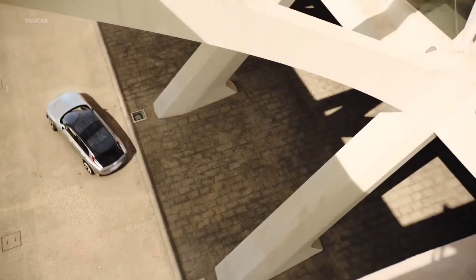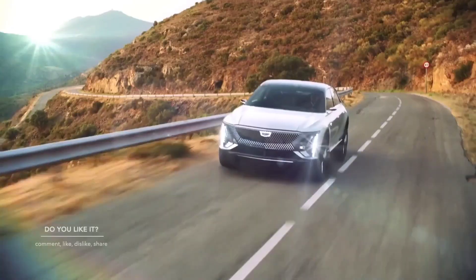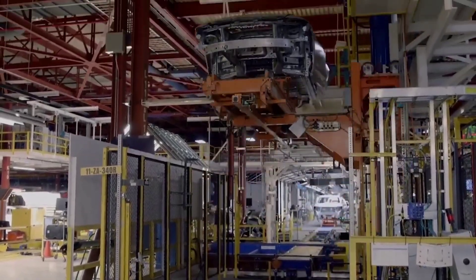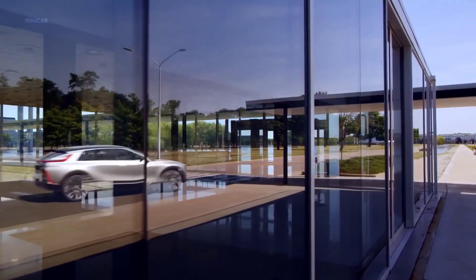Cadillac is one of the premier luxury automakers out there. 2022 saw the luxury carmaker unveil its first electric sedan, the Celestiq Concept — a low, wide, and luxurious-looking sedan to compete with Bentley and Rolls-Royce, who have plans to enter and make a mark in the EV luxury segment.